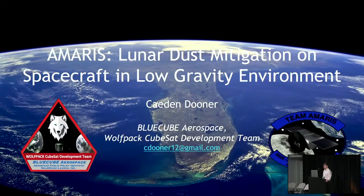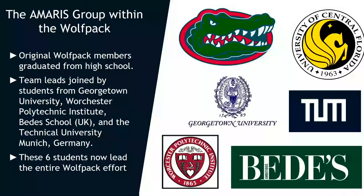This is a 1U-sized CubeSat-based rover. By CubeSat-based, I mean we're going to be using a lot of CubeSat technologies in that rover, since the Wolfpack and a lot of the students on our team have a lot of experience with CubeSats. Before I get into what Amaris is, what we want to do, and what we have done, I want to talk a little bit about our team.